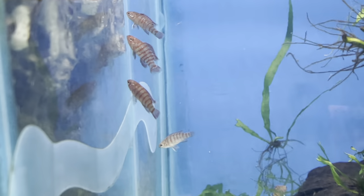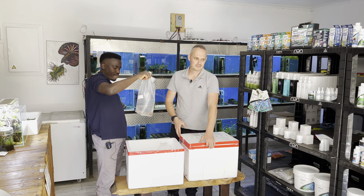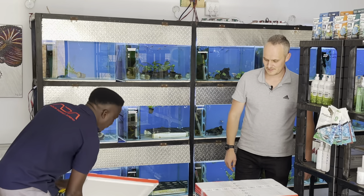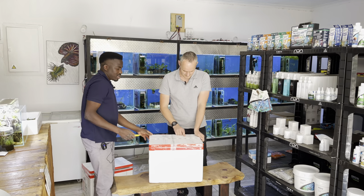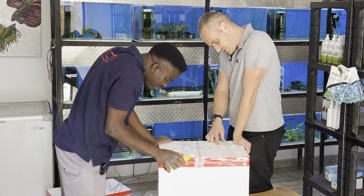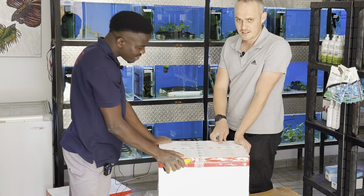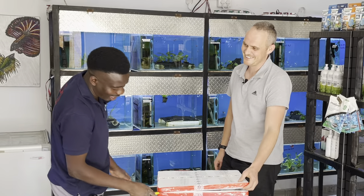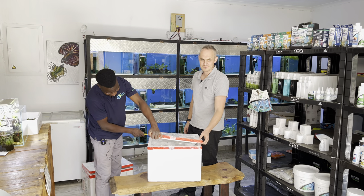We're waiting for some proper high-end photographs of some fish we sold a little while ago from someone special, so we'll be getting those shortly. And I see the Department of Agriculture, Forestry and Fisheries — they're really becoming fans of ours, they like checking our stock. I wonder if they're watching these update videos.